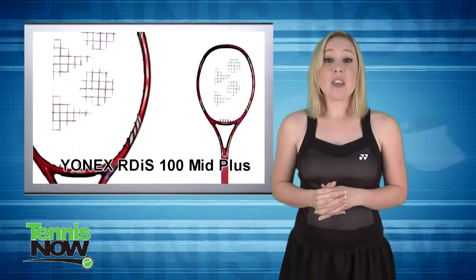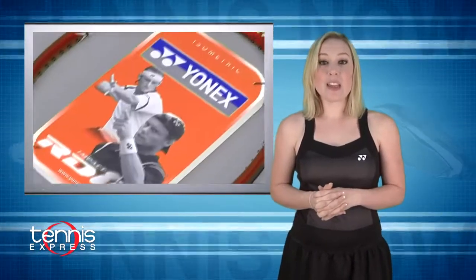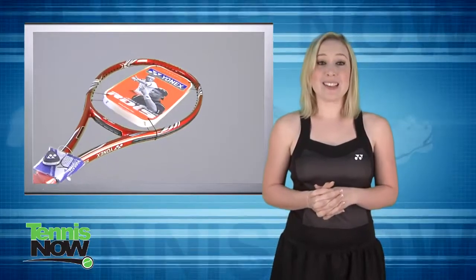Next up is the racket she uses to hit those hard and flat forehands. The Yonex RDIS 100 Mid Plus gives her that powerful swing and sharp spin. It might just take her all the way to the Grand Slam title that her talents deserve.